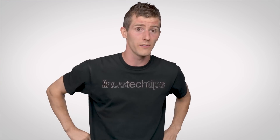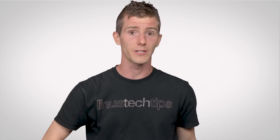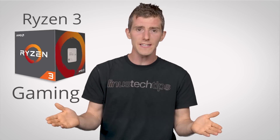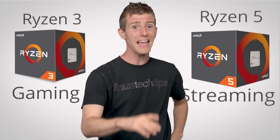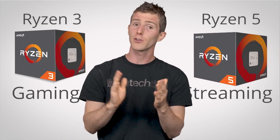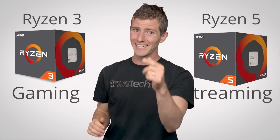So which one should you choose? If you won't be doing anything more demanding than gaming, Ryzen 3 is probably an excellent bet, as there are hardly any games today that can substantially take advantage of more than four cores. The extra threads and cores of a Ryzen 5 might make sense if you're a light content creator or a game streamer.